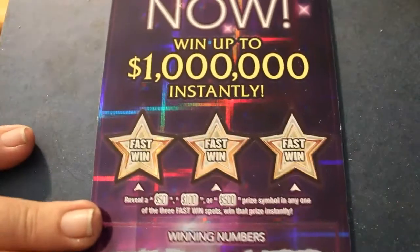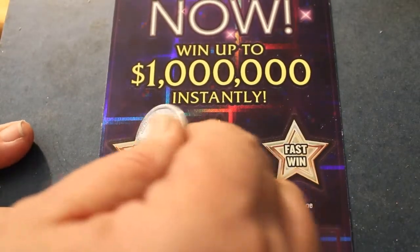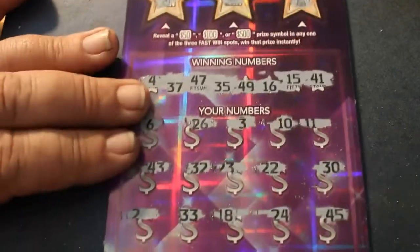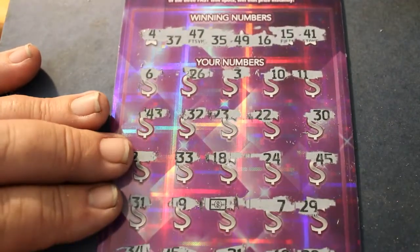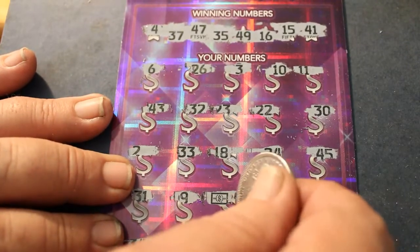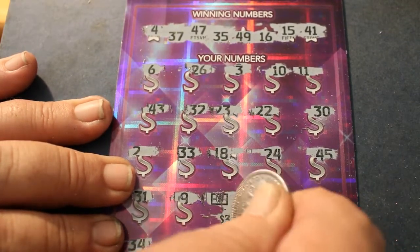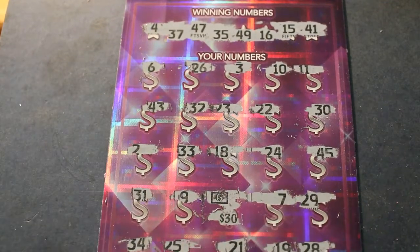For the little bonus things on top: nothing, nothing, nothing, nothing, nothing. Okay, let's see what we've got hidden here. Is it going to be another break-even? Yes, it is. At least it rates a bell.